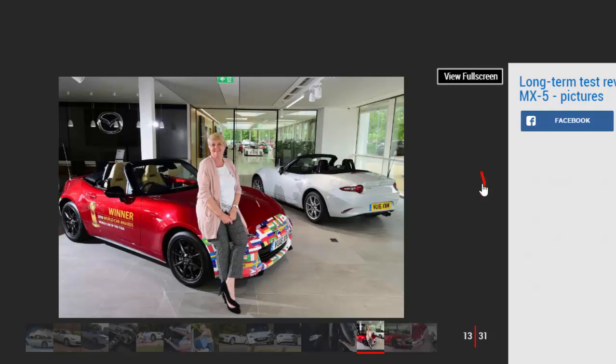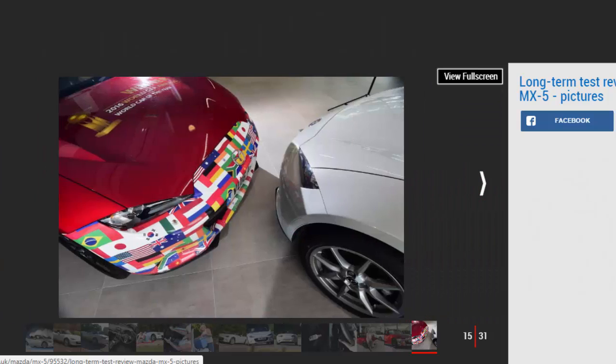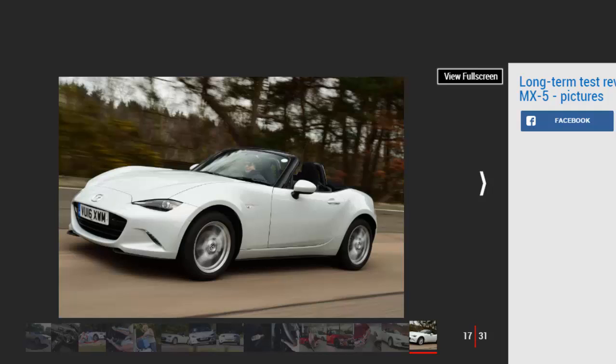Our model didn't feature the firmer Bilstein dampers that only come on the 2.0-litre Sport NAV, but it doesn't need them. The MX-5's softer setup makes it more compliant over rough roads, but the more forgiving suspension does highlight a few flaws — there's a noticeable amount of roll, and the open-top layout means there's some scuttle shake from the chassis. The cabin is cramped too, and storage isn't great, with no glovebox and just a few cubbies.